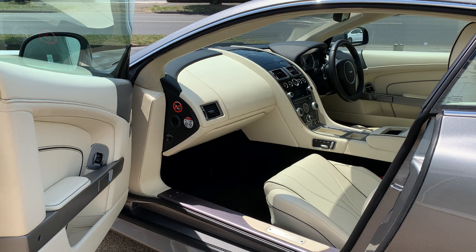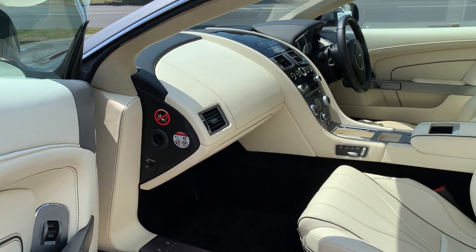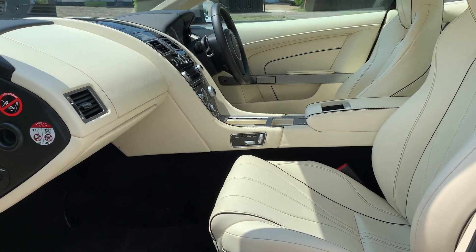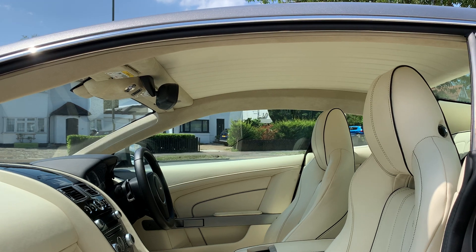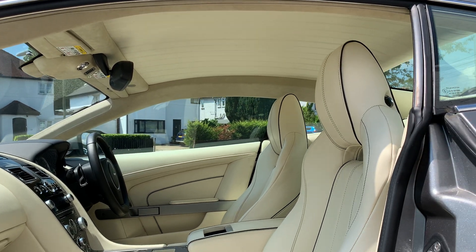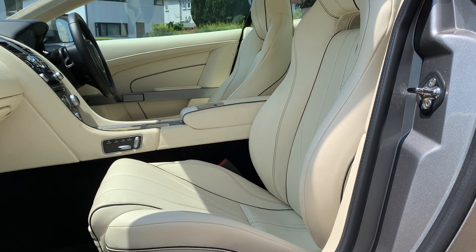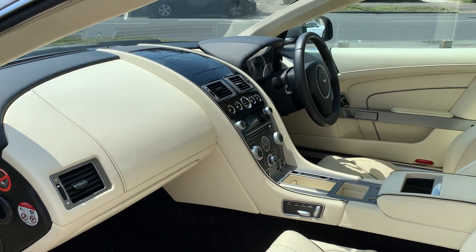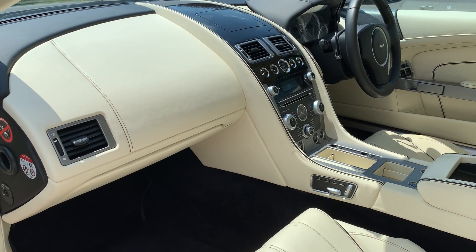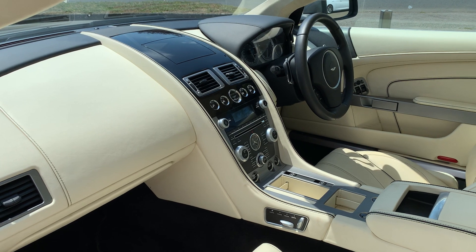The light interior is called Cream Truffle and it makes the cabin feel really airy and spacious. The Cream Truffle even extends to the headlining, so it has a leather headlining that looks wonderful with black contrast stitching and piping on the welt. Perfectly matched is the piano black centre console, and the steering wheel is in black leather which is probably a bit more practical.